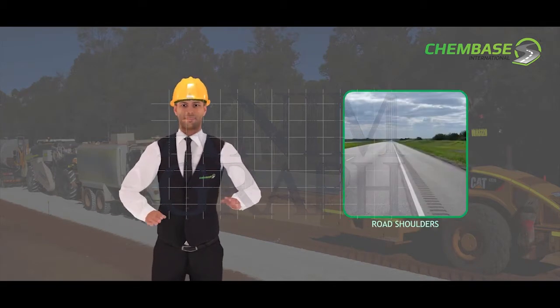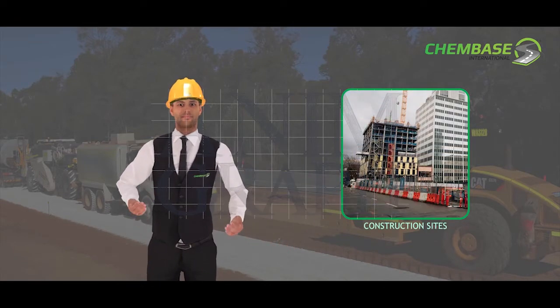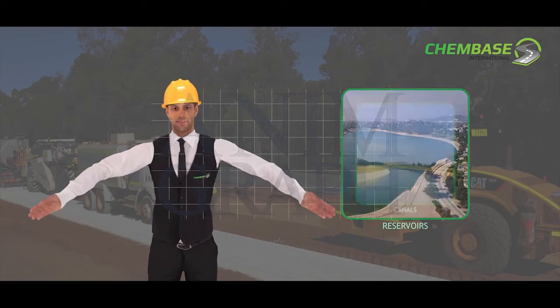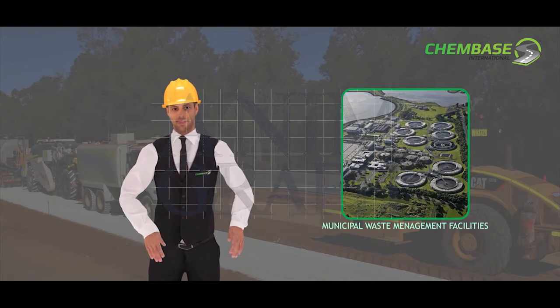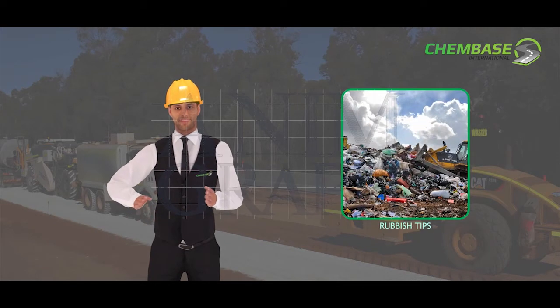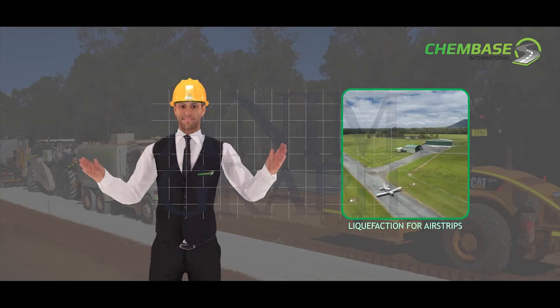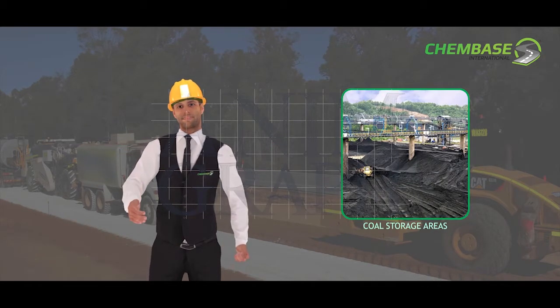ChemBase is suitable for all road construction of highways, unsealed roads, road shoulders, wind farm roads, construction sites and subdivisions, parking lots and driveways, reservoirs, canals, dams for livestock and farming, municipal waste management facilities, rubbish tips, drill rig sites, liquefaction for airports, liquefaction for airstrips, intensive cattle feedlots, road mines, and coal storage areas.